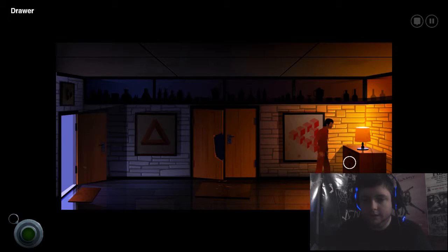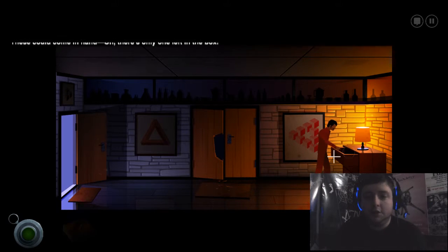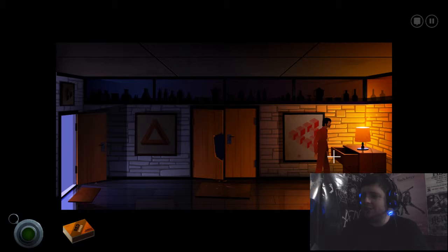Can I go in the drawers? Not much here except the box of matches. Take the box of matches! These can come in handy. Oh, there's only one left. There's always a cliche — you can't pick up a full box of matches, and even if you do, only one will work. That is the cliche.